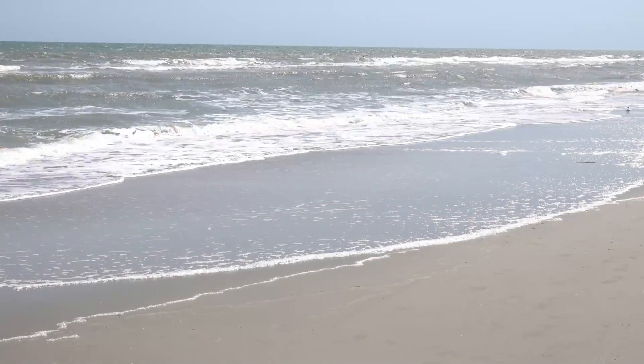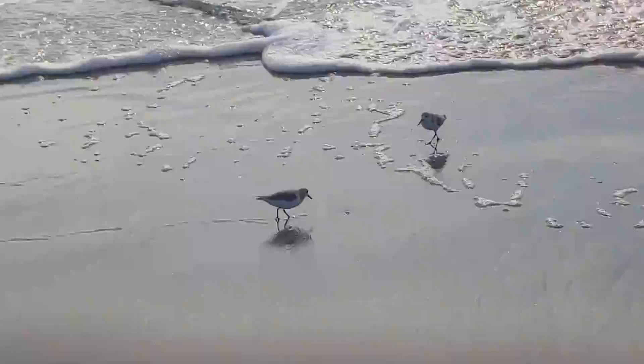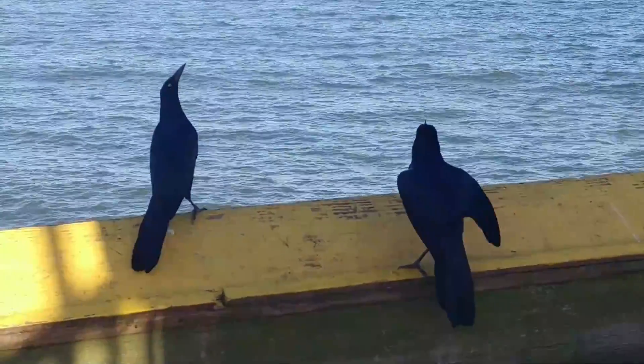Sand, surf, and waves. Carolina anoles, Spanish moth, sanderling sandpipers, boat-tailed grackles, and so much more.